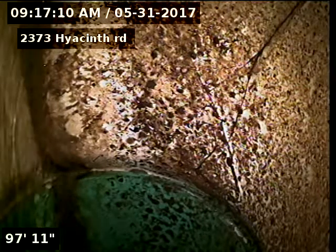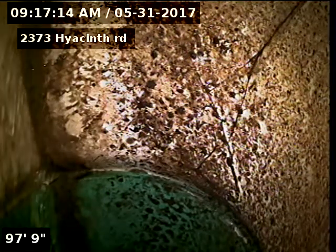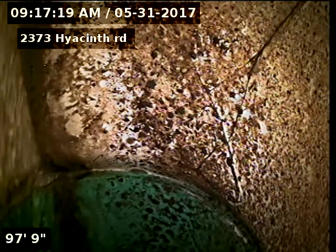We're in Highlands Ranch doing a sewer scope from a two-inch basement cleanout, right next to the furnace and the hot water heater.